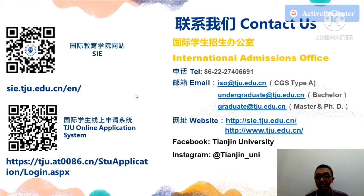Thank you for paying attention and staying focused. I hope you are now informed about the opportunities for study at Tianjin University. Thank you everyone, and have a good day!